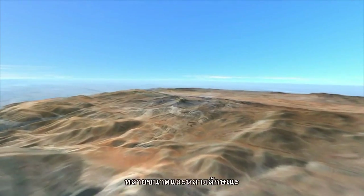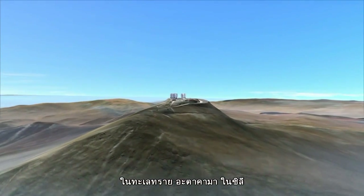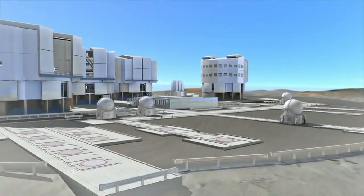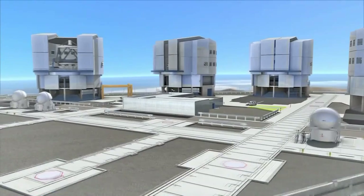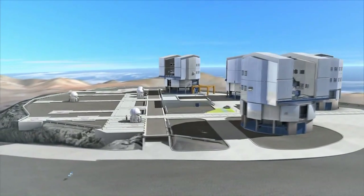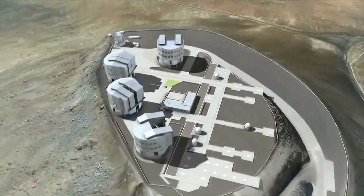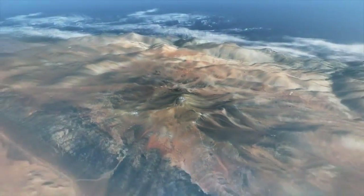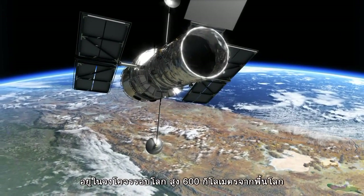Today, we have telescopes of many different sizes and shapes. Some are on the ground, like ESO's Very Large Telescope, located on a remote 2,600-meter-high mountain in the Atacama Desert in Chile — seen here in one of the most sophisticated computer models ever made. Some telescopes are in space, like the Hubble Space Telescope, in orbit around Earth almost 600 kilometers further up.